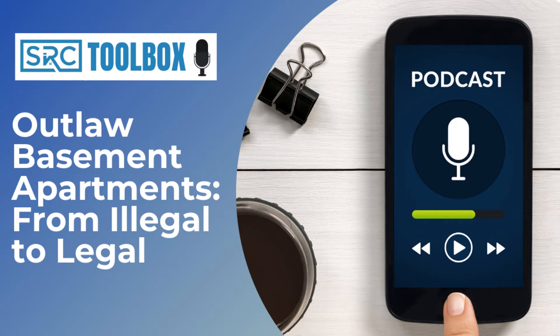Hey, this is the SRC Toolbox podcast. I'm your host, Bill Gagne, and in this episode we're gonna be talking about making your illegal basement apartment legal. Specifically, we're gonna talk about the early steps of how to get to the point of hiring a contractor — what do you go through to figure out what needs to be done and hire somebody to fix it so you can have a legal basement apartment?